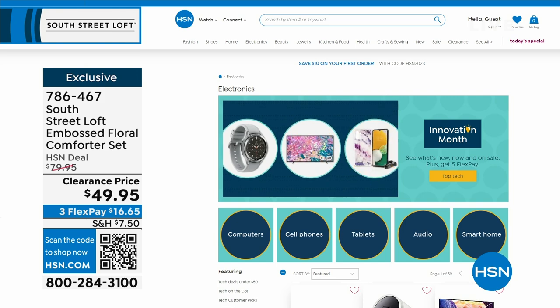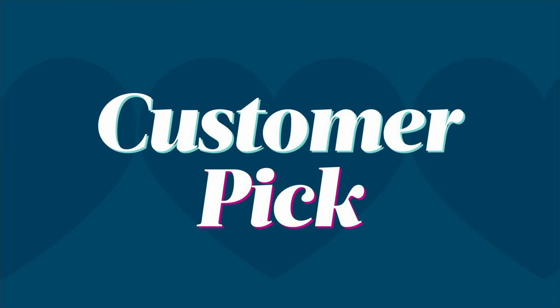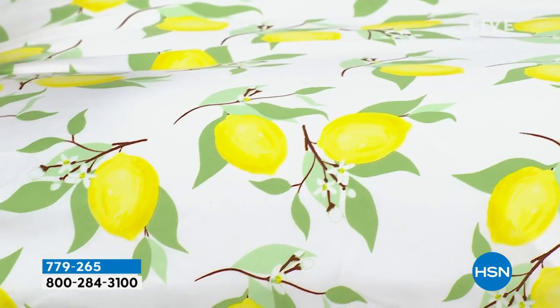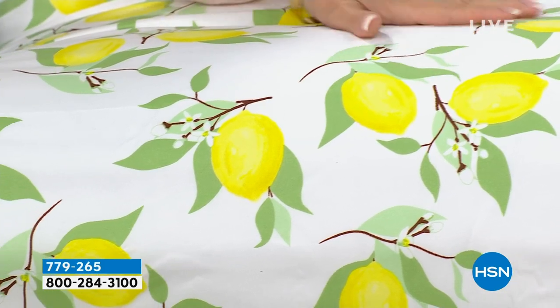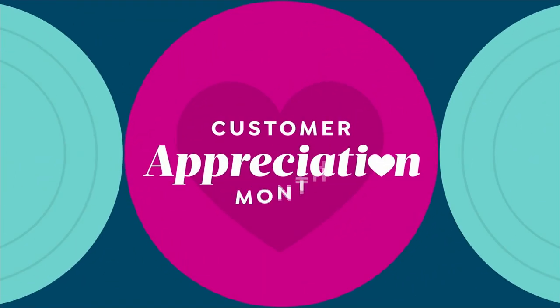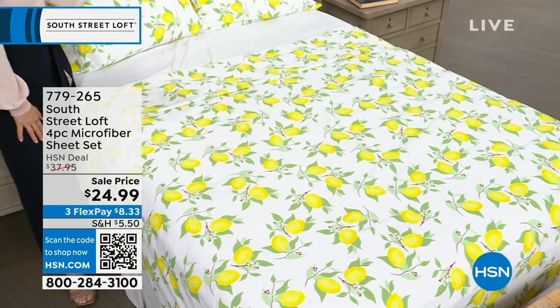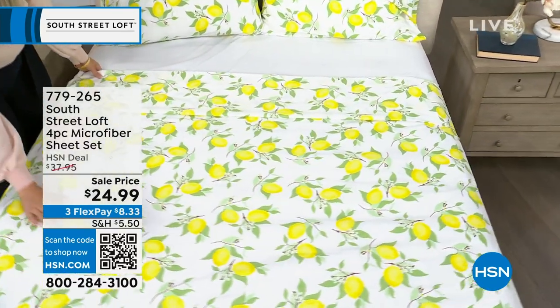We are about to do our phenomenal microfiber sheet set that is going to knock your socks off. This is a flat sheet, a fitted sheet, and two pillowcases. When we normally present this, we're really excited about the HSN deal price of around $38. But tonight we are down to our lowest price ever — $24.99! No matter what size — Twin, Twin XL, Full, Queen, King, or California King — everybody pays that same low price of $24.99. It is a customer pick and the ratings are really golden.